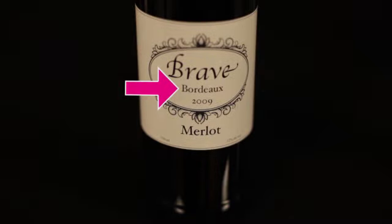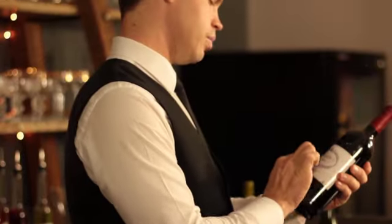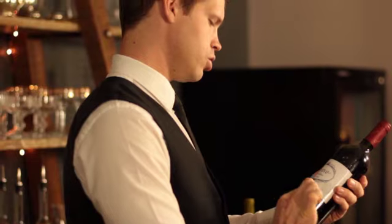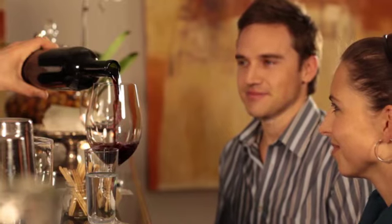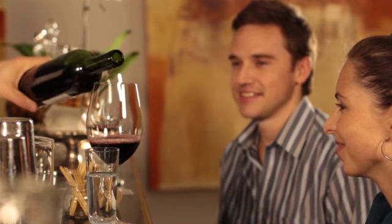For example, red wines from South Africa are traditionally big, bold, and heavy. This means that when you see that a red wine is from Stellenbosch, South Africa, you will know what the style of the wine will be.